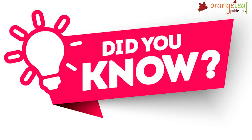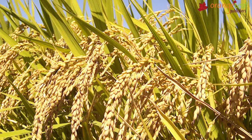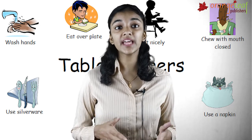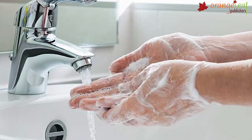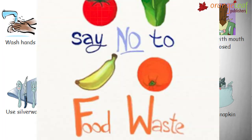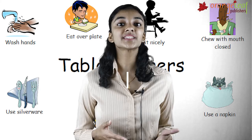Table manners: To be fit and strong, we should wash our hands before and after eating, chew the food well, eat all kinds of food every day, not eat uncovered food, not waste food, and keep the leftover food in the refrigerator.